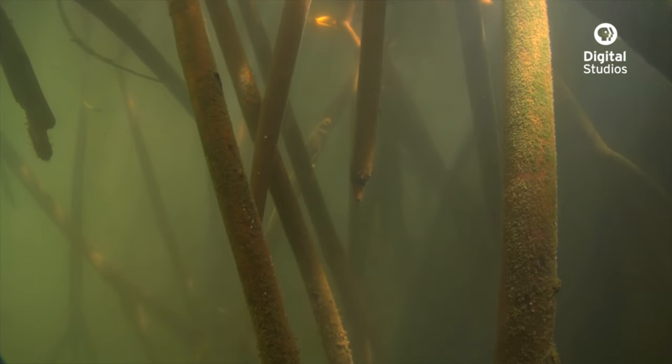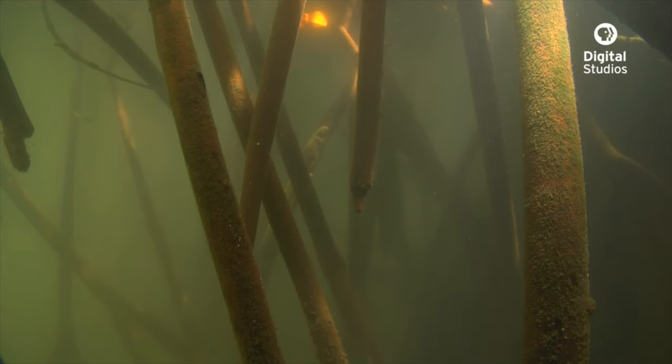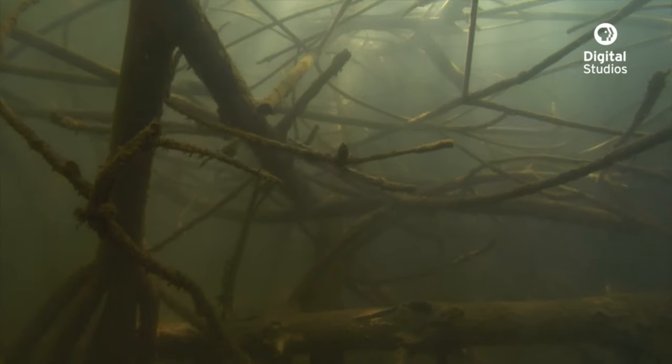And even though plants are net producers of oxygen, they do need to absorb oxygen from the atmosphere in order to metabolize.